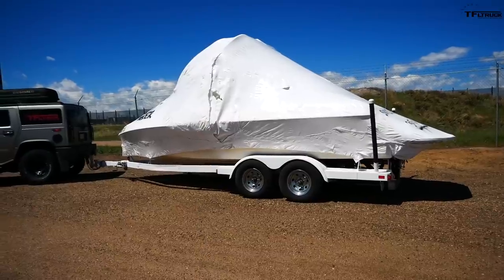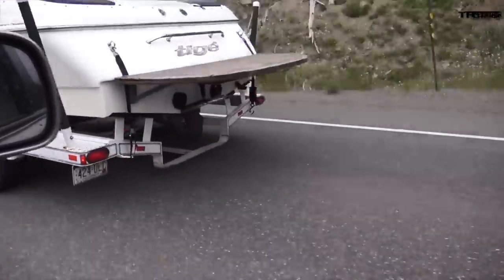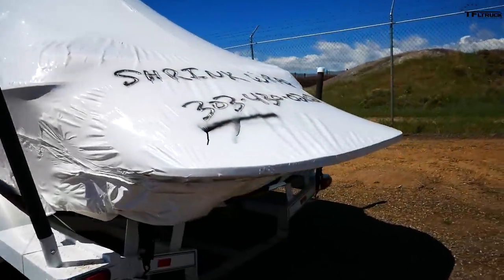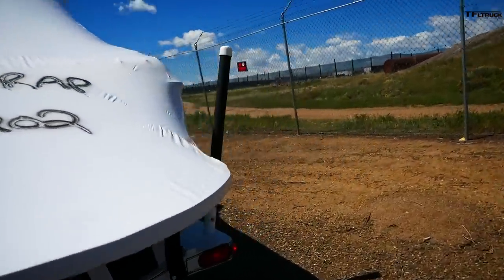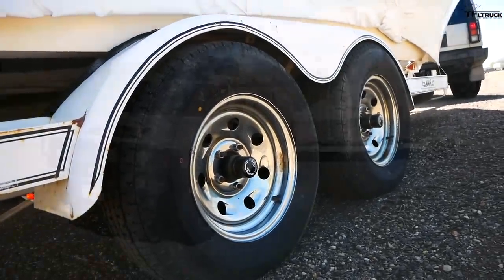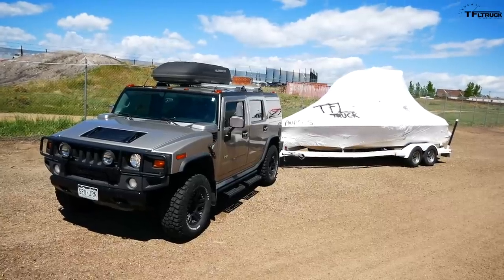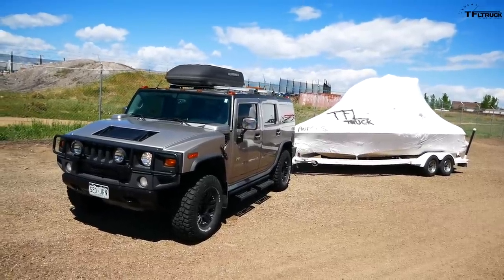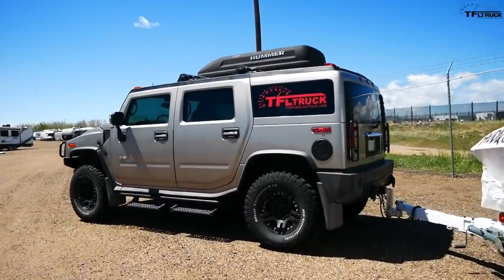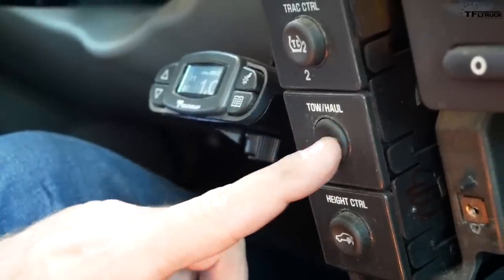The trailer I'm towing today is my 2004 Tyga 22 VE ski boat. It's been wrapped for the winter and it's time to get it serviced and ready. With all the equipment on the boat it weighs close to six thousand pounds, but today I don't have a lot of stuff in there so it's probably closer to about fifty-seven hundred pounds, which should be just fine for the Hummer H2, which can tow upwards of eight thousand pounds.